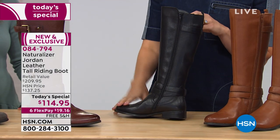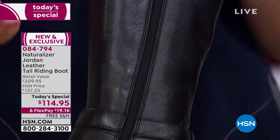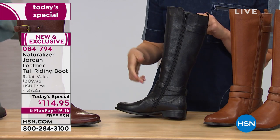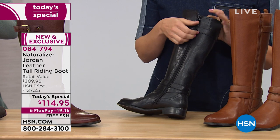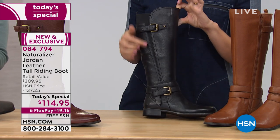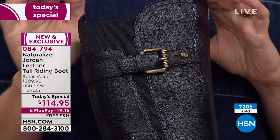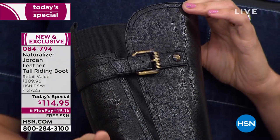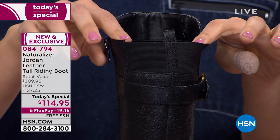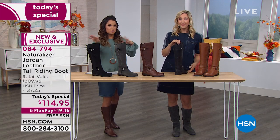Naturalizer is made to fit the way you live your life. The zipper goes all the way down to the bottom, making it so easy to get in and out. As we go up the shaft of the boot, there's goring detail throughout, giving a lot of extra stretch along the shaft, plus additional stretch at the top as well. There's really lots of extra room to make sure you can get the boot zipped up and feel comfortable. It's going to stay up all day long, especially as we get deeper into cooler weather and you're putting leggings and jeans inside.